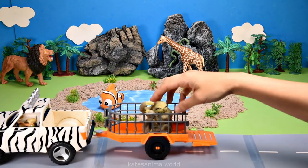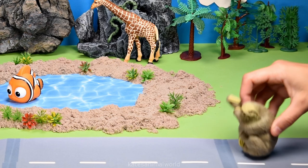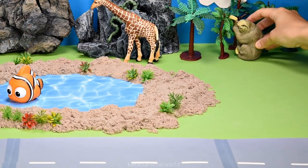The car's here. Who's in the back? It's a sloth. Sloths love to climb trees very slowly so let's pop them here.